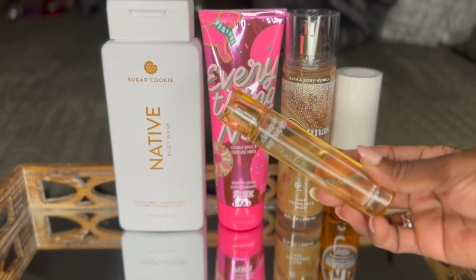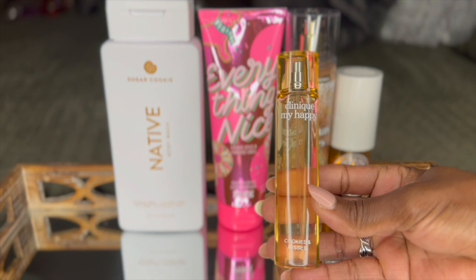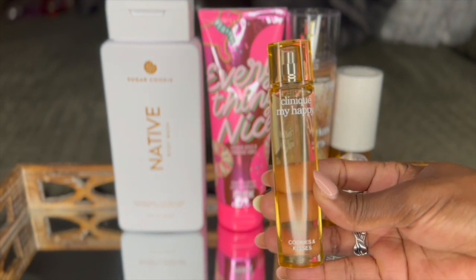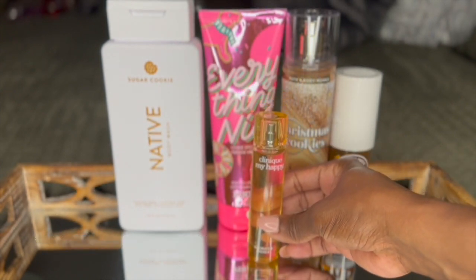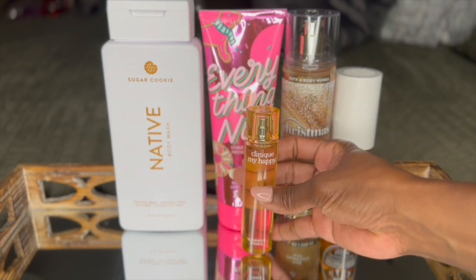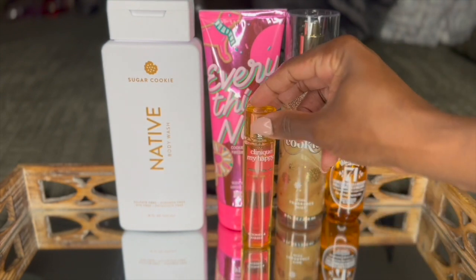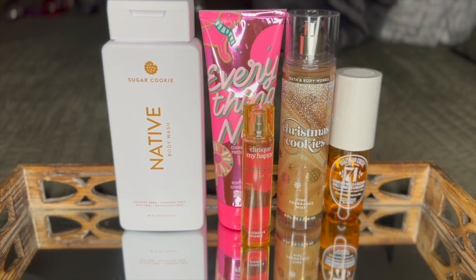Now, this was a brand new find for me — I picked this up. This is from Clinique My Happy in Cookies and Cream. This paired together topped it all off. It is a very warm, spicy fragrance, very musky, but so inviting. It just tied all the cookies and the creamy scents together. Very nice combo, if you ask me, and it was a hit.